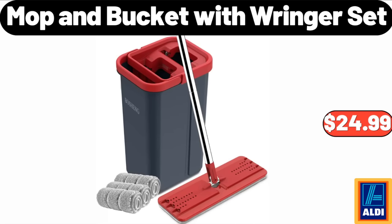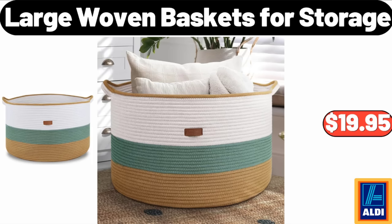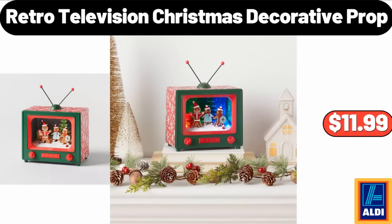Mop and Bucket with Wringer Set, $24.99. Large Capacity Makeup Brush Holder, $13.95. Large Woven Baskets for Storage, $19.95. Retro Television Christmas Decorative Prop, $11.99.